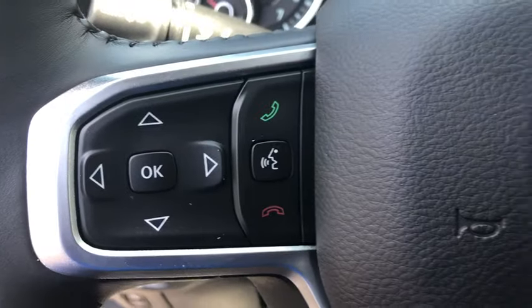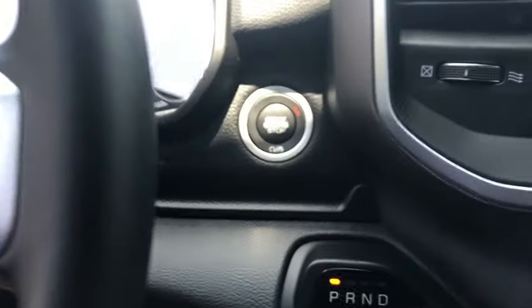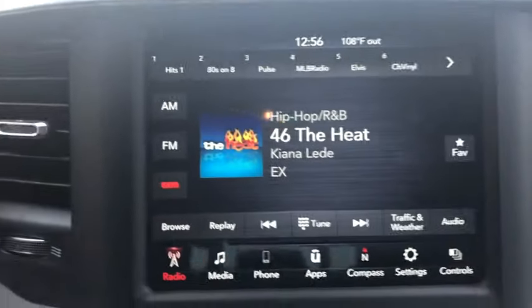Panic alarm, brake assist, tachometer, remote keyless entry, overhead console, rear view camera, front reading lamps.